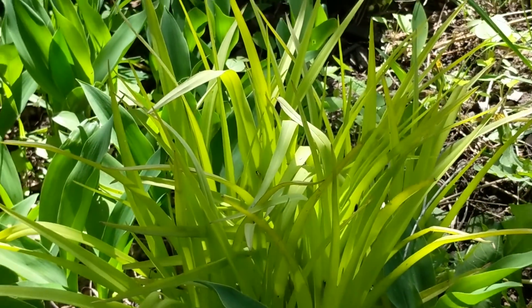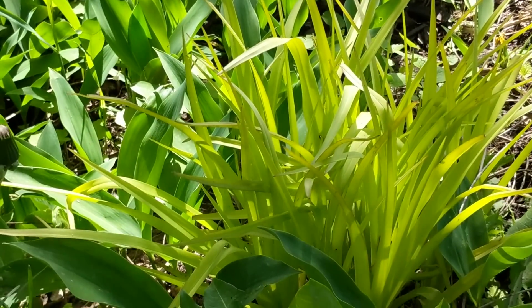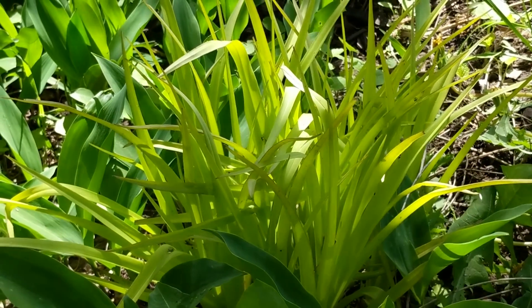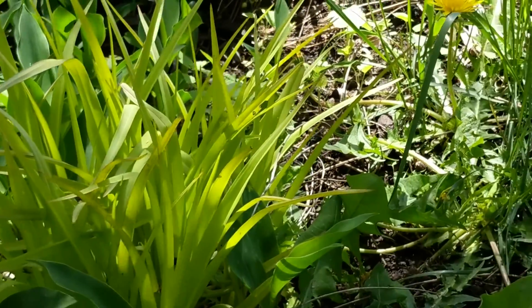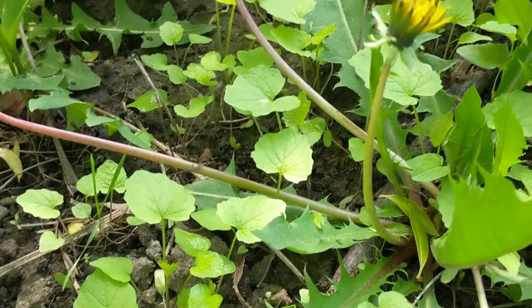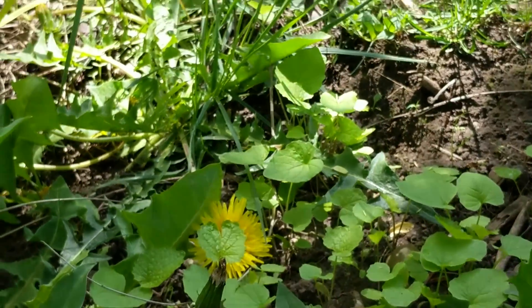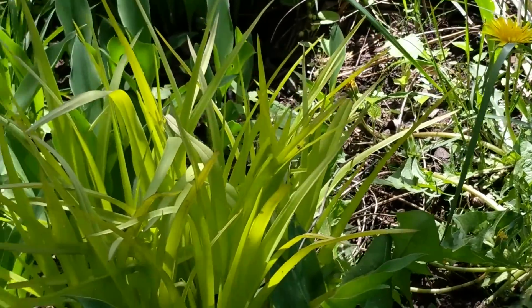Here's our spiderwort plant. The foliage is looking really pretty and kind of lime green, which I love. It doesn't have any blooms yet but there's still lots of time. However, there's also a whole bunch of garlic mustard babies back here that I'm going to have to pull out to make sure they don't go to flower and definitely not go to seed to cause more problems.